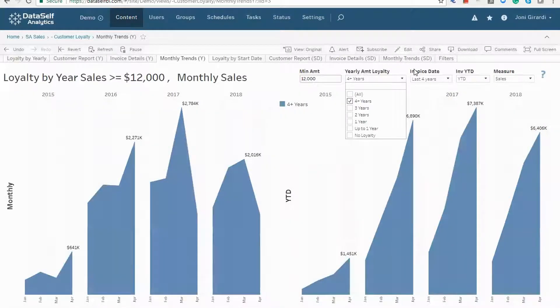Oh no. How about that? Long-term loyalty has a major decline. This would be the beginning of further investigation to hopefully reverse that trend.